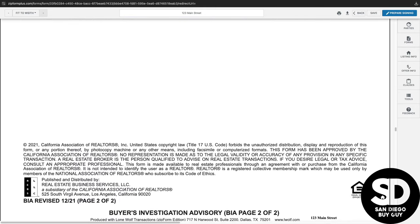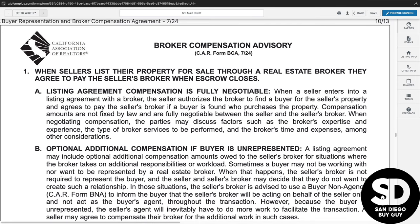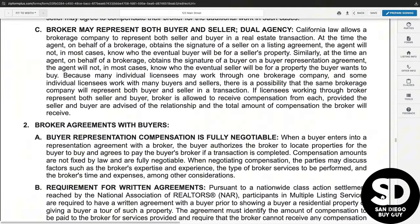Next up is the Broker Compensation Advisory, which states in detail how the listing agent and buyer's agent are compensated in a real estate transaction. You may be surprised to find out that the listing agent may receive a bonus compensation if the buyer is unrepresented — which is just another reason to ensure that you have a professional looking out for your best interest. You will definitely want to familiarize yourself with the advisory, and as you know, all compensation is fully negotiable and must be in writing.